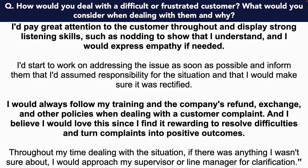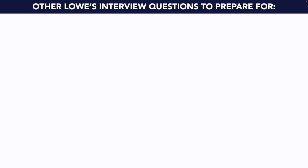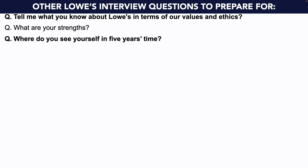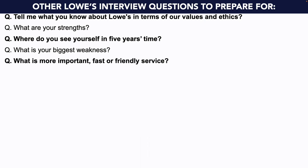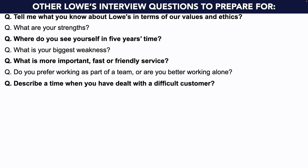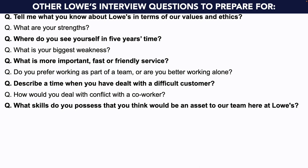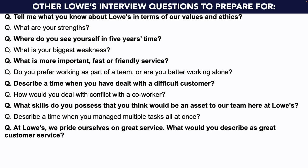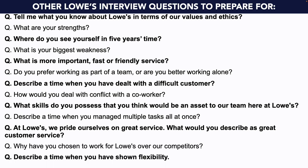Throughout my time dealing with the situation, if there was anything I wasn't sure about, I'd approach my supervisor or line manager for clarification. In preparation for your Lowe's interview, I also recommend you prepare answers to the following questions: tell me about what you know about Lowe's in terms of our values and ethics; what are your strengths; where do you see yourself in five years' time; what's your biggest weakness; what is more important — fast or friendly service; do you prefer working as part of a team or are you better working alone; describe a time when you have dealt with a difficult customer; how would you deal with conflict with a co-worker; what skills do you possess that you think would be an asset to our team here at Lowe's; describe a time when you managed multiple tasks all at once; at Lowe's we pride ourselves on great service — what would you describe as great customer service; why have you chosen to work for Lowe's over our competitors; describe a time when you have shown flexibility.